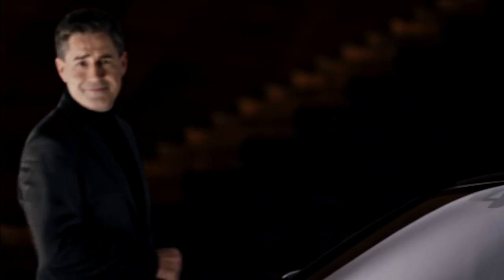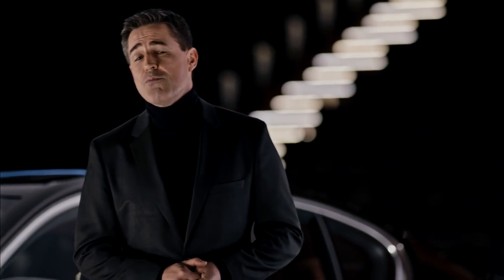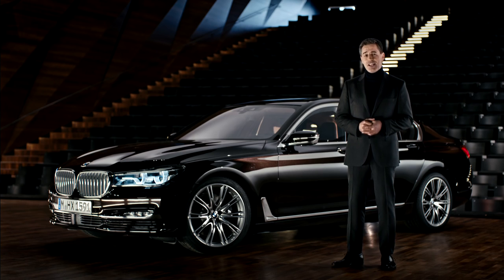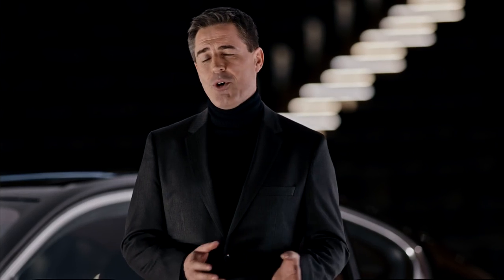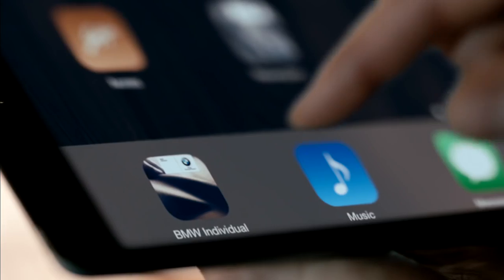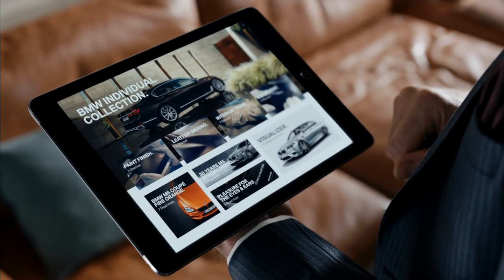Looking for more? If you're trying to make your BMW even more unique, the BMW Individual Manufacturer specialises in fulfilling any possible wish, whether it concerns the exterior or interior. With this service, you yourself become both the designer and engineer of your vehicle. Find out more about BMW Individual with the BMW Individual app, and take the first step towards your own personal masterpiece.